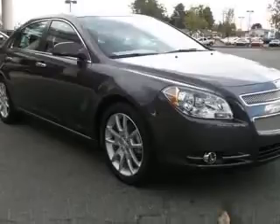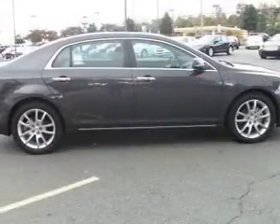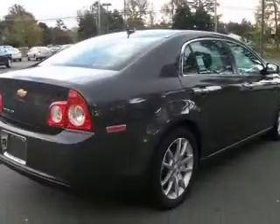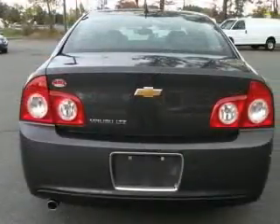This vehicle has a taupe gray metallic exterior and includes the following options: four-wheel ABS brakes, six-way power adjustable passenger seat, eight-way power adjustable driver's seat, AC power outlet, and air conditioning with climate control.